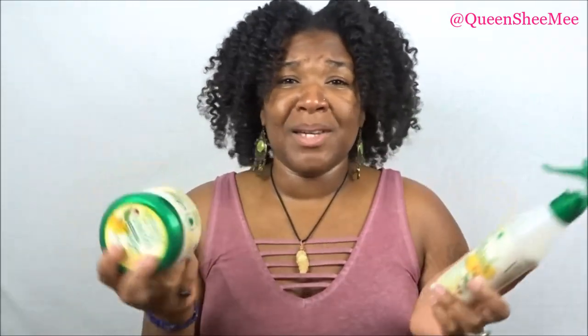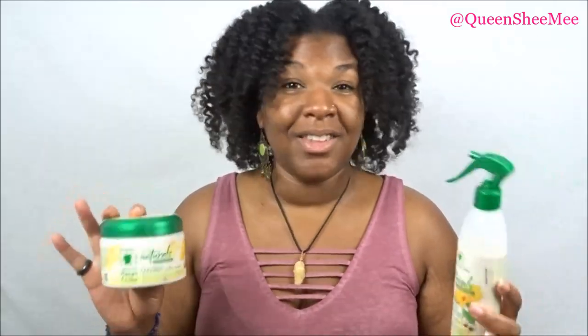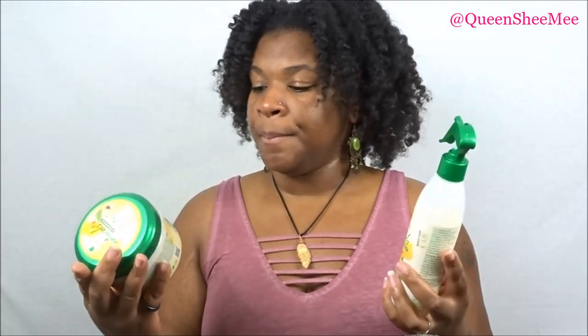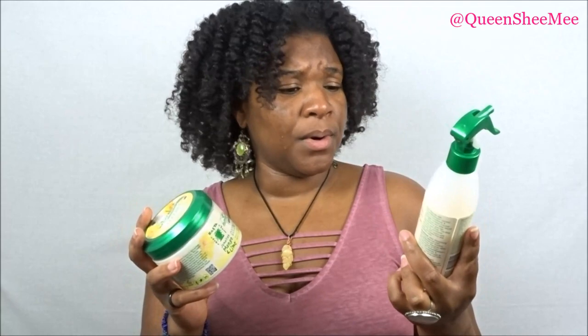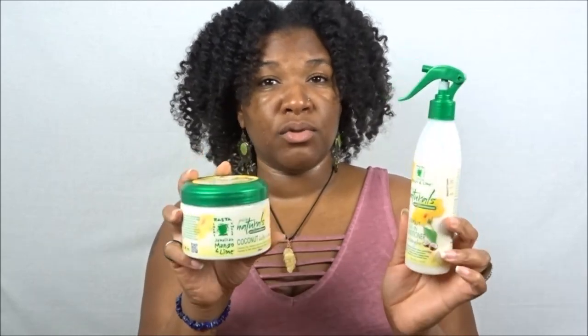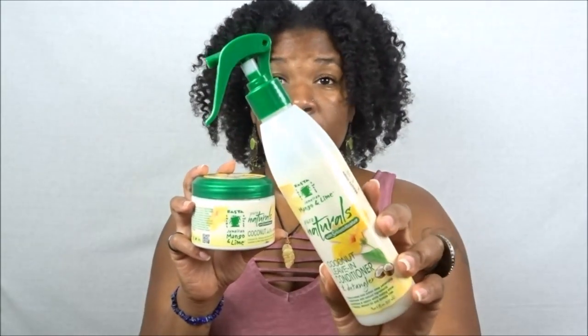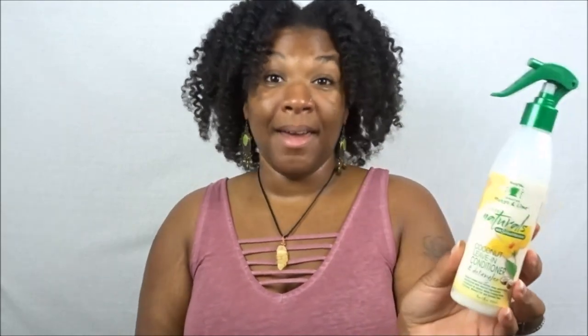My next product combo is from Jamaican Mango and Lime — I ride or die for this brand. I've used their Jamaican Black Castor Oil and pretty much every product in their collection, and that's why my hair is so thick, healthy, and long. This is from their Pure Naturals line — the Coconut Leave-In Conditioner and Detangler. Let me tell you, if you want a detangler, a leave-in, and a styler all in one, this is that product. It has so much slip, shine, and moisture, and it smells so good.